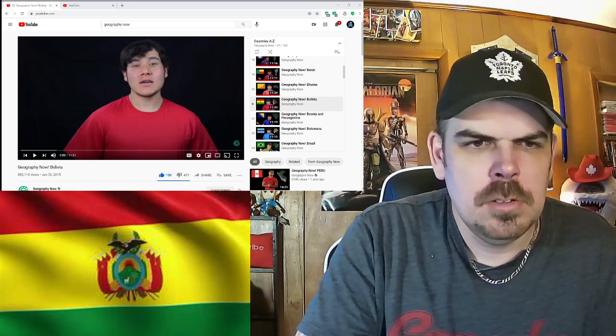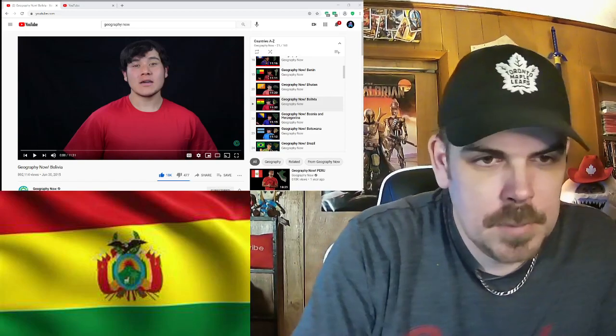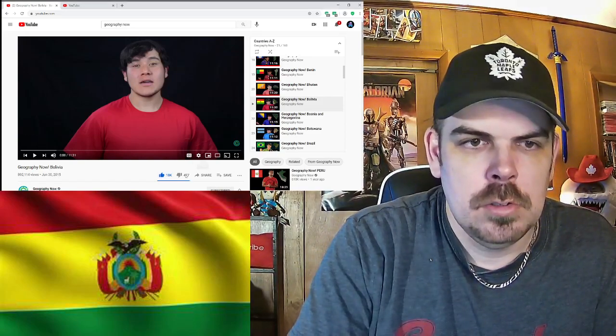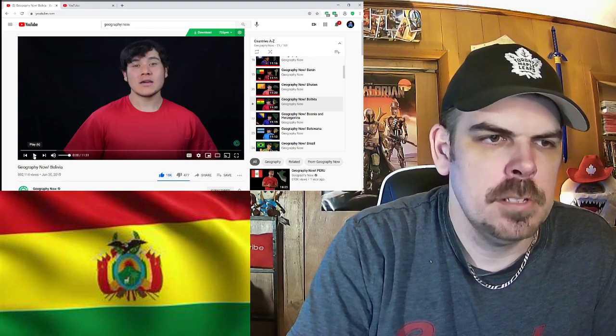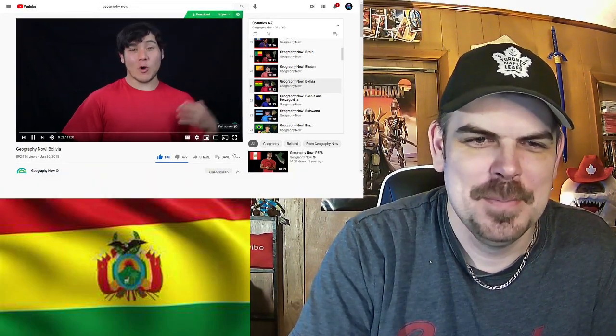Hit that like and subscribe, guys, please and thank you. This guy's name is Paul, by the way. So I actually had the pleasure of going to Bolivia a couple of years ago, so in this episode you're going to see some of the great footage I took with my crappy 2010 Panasonic camcorder. It's time to learn geography — we are so gonna bo-live it up in Bolivia. Flag time!